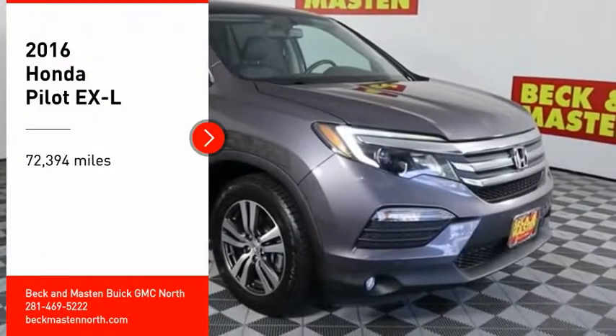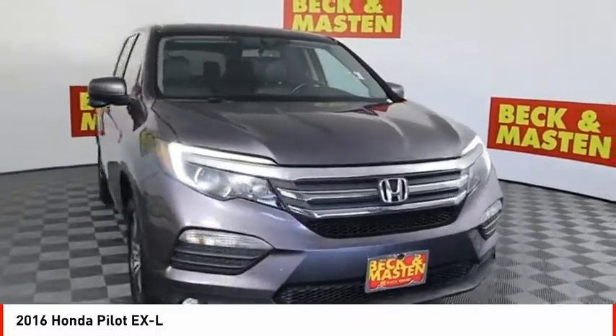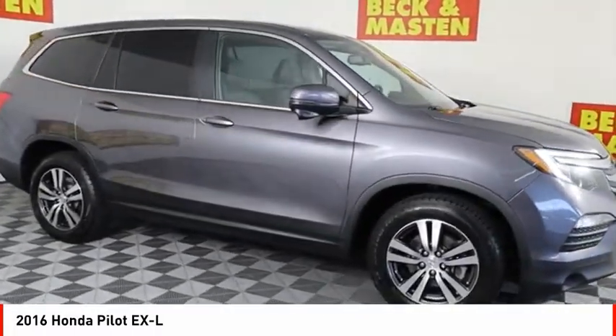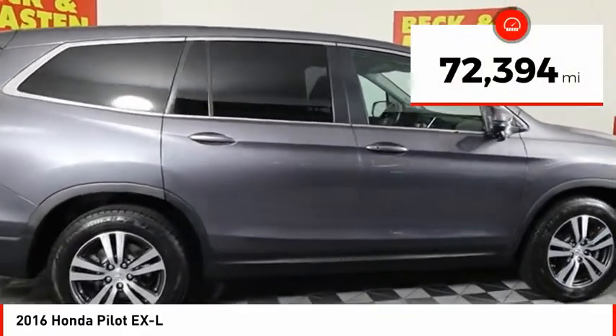We are pleased to show you the 2016 Pilot — optimal utility, indulgent interior, powerful performer. You'll be ready for almost anything in the Honda Pilot. This vehicle has less than 75,000 miles.